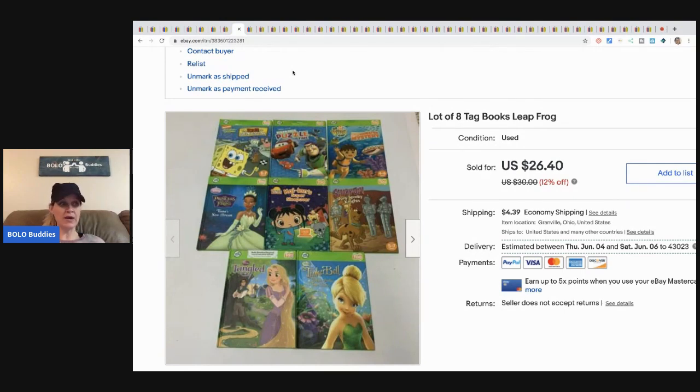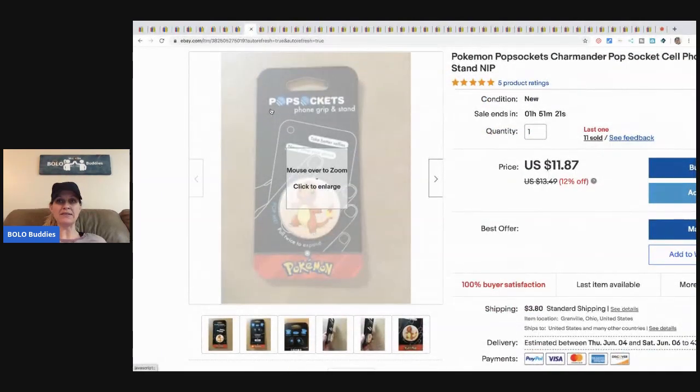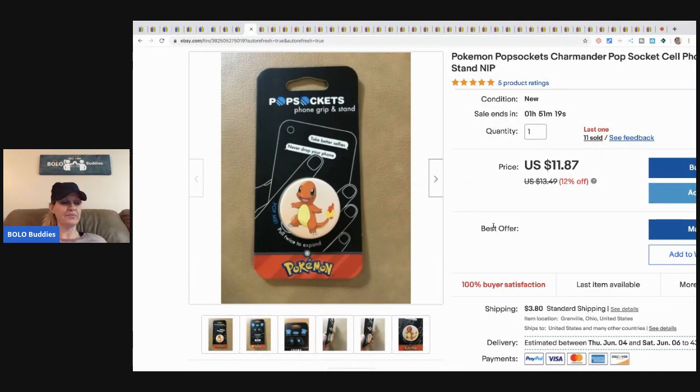I've been selling LeapFrog tag books like crazy. I sold these for twenty dollars and the buyer paid shipping. I got these at a garage sale in a huge lot of LeapFrog items and I've almost sold all of it — more than half gone.